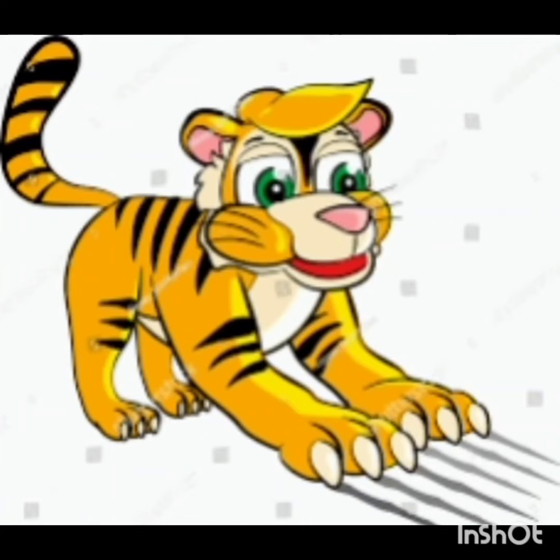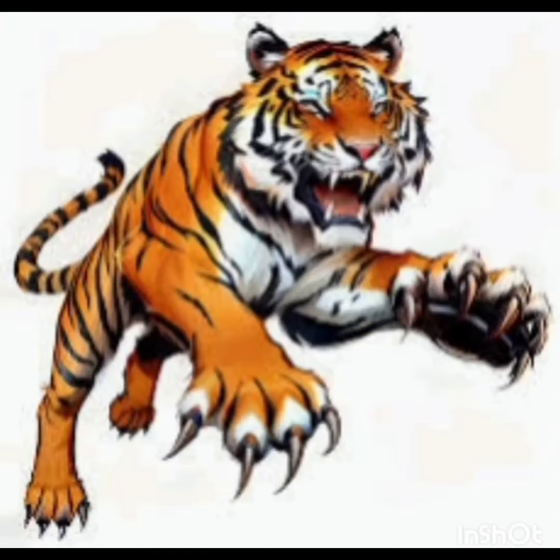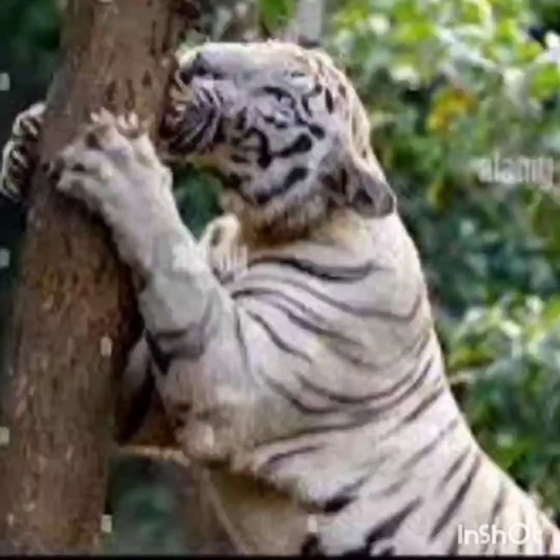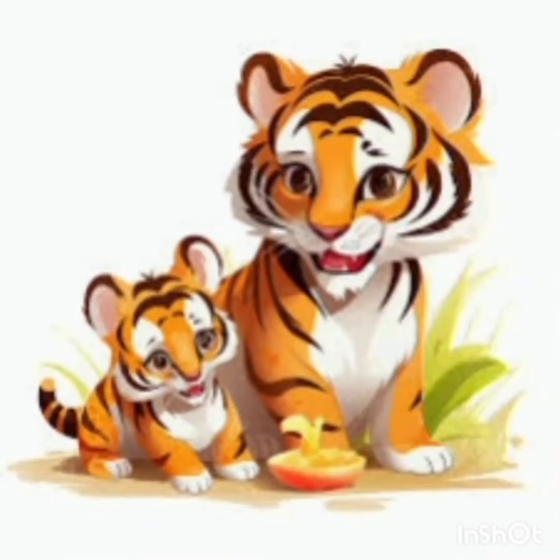Tigers have large front paws with long sharp claws. They use their sharp claws to bring down prey and scratch trees in order to mark their territory. A tigress hunts and feeds her baby cubs until they are around 2 years old.